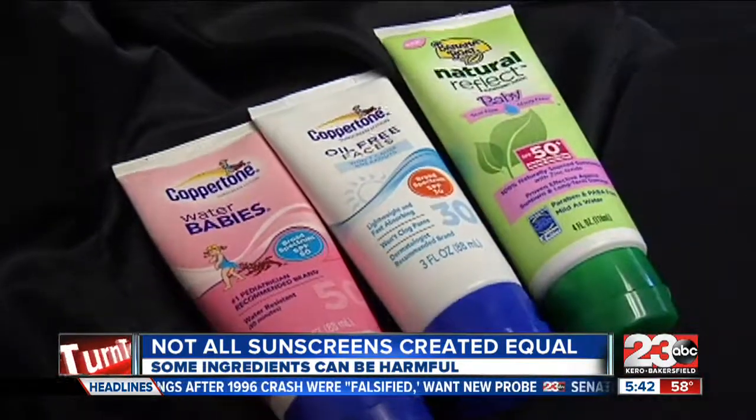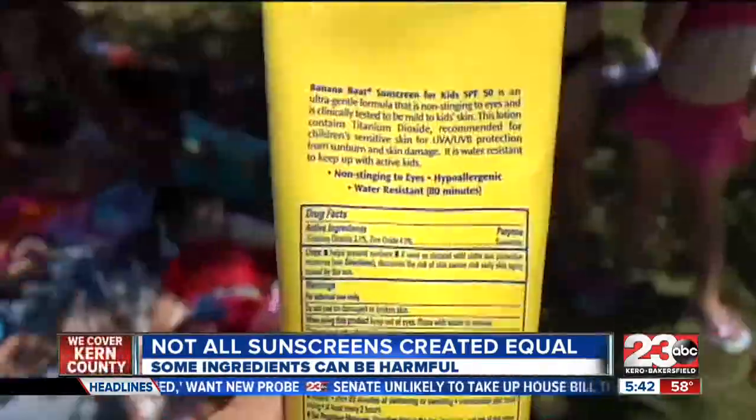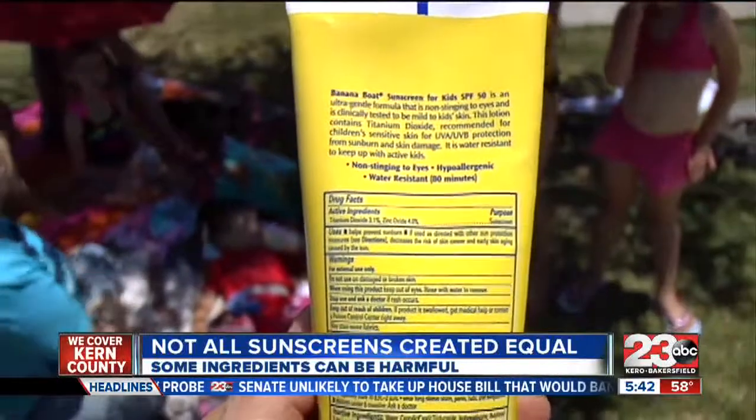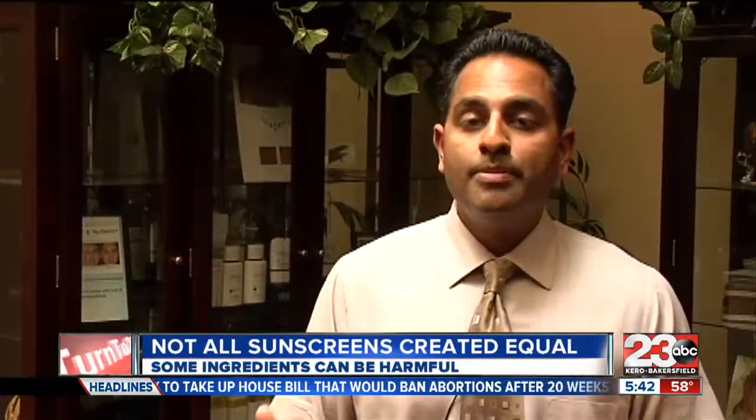And there's another reason to be cautious when buying sunscreen. A majority of them contain a chemical called oxybenzone, which has been shown to penetrate the skin and get into the bloodstream. It actually can mimic the effects of hormones, specifically estrogen.